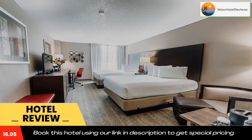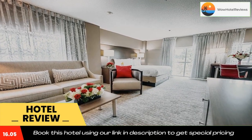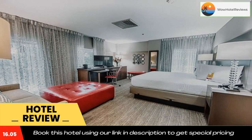Use our link in the description to get a good discount on this hotel. Don't forget to like and subscribe to our channel. Thank you.